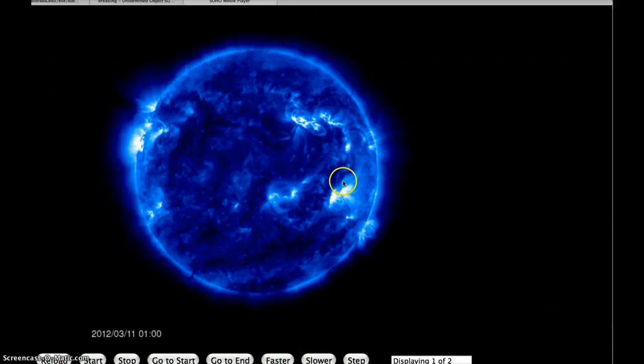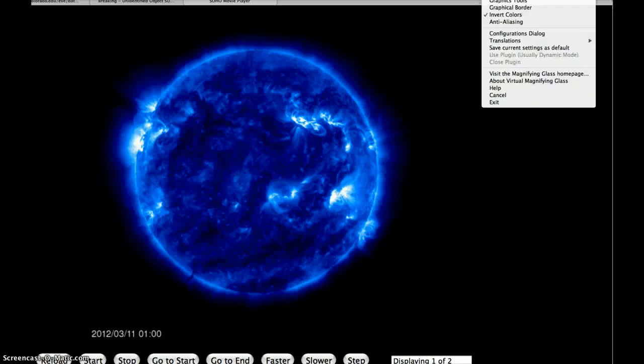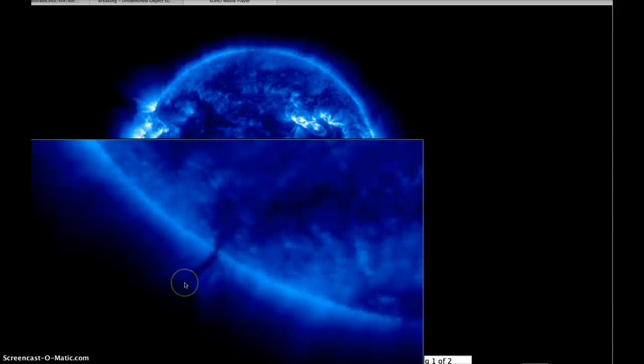It's also visible on the SOHO spacecraft. You can see it right down here. I'm gonna put the magnifier on it one more time. You can see it right down there too. And this is through a different filter — I believe this one's the 304.